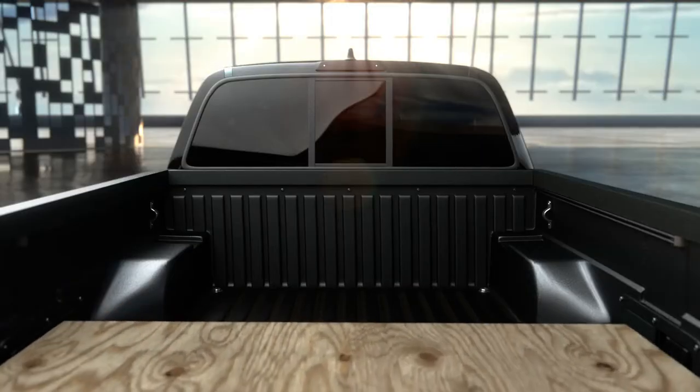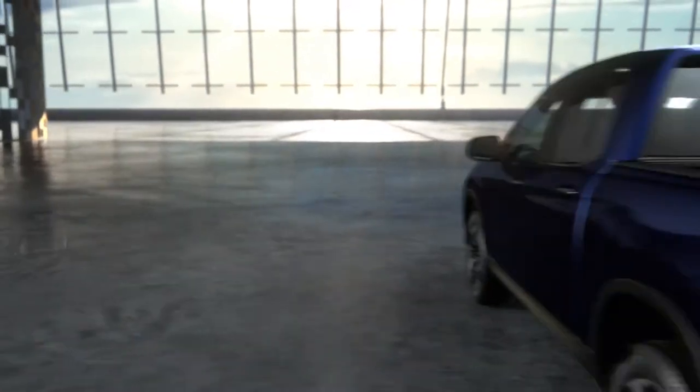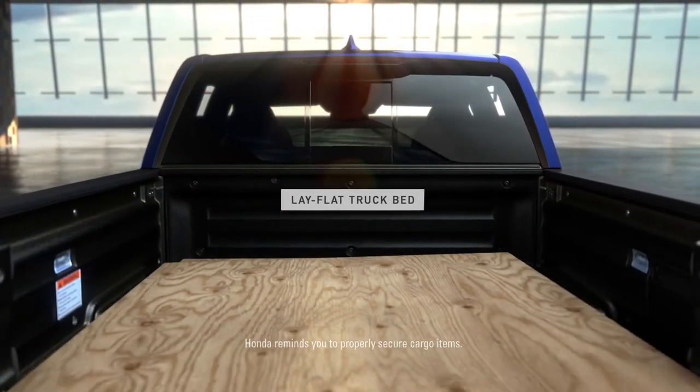In other trucks, it's difficult to store flat objects that are 4 feet wide. But thanks to the Ridgeline's wider bed, they slide right in.